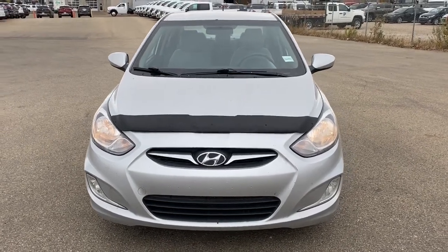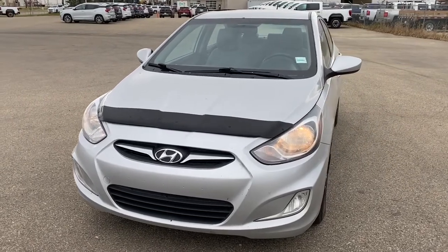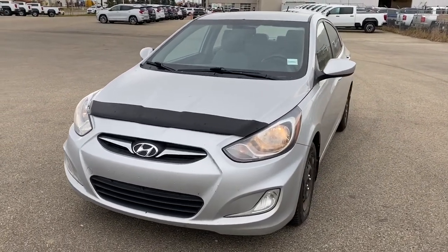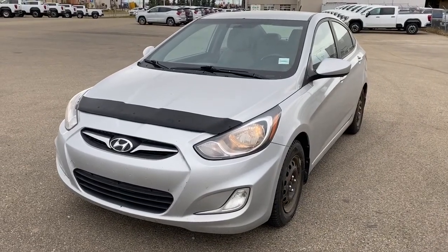It's a great day at Western GMC Buick, located on the corner of 184th Street and Stony Plain Road in Edmonton. Today we're looking at the 2013 Hyundai Accent.